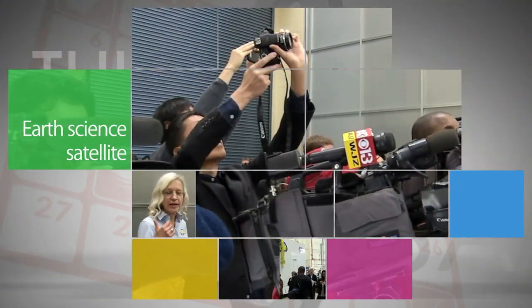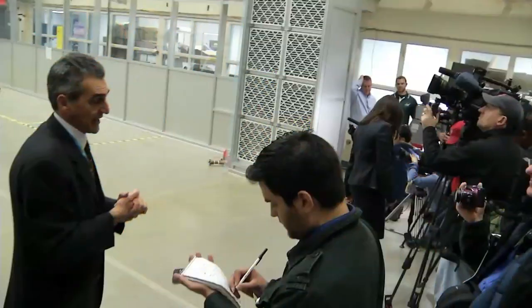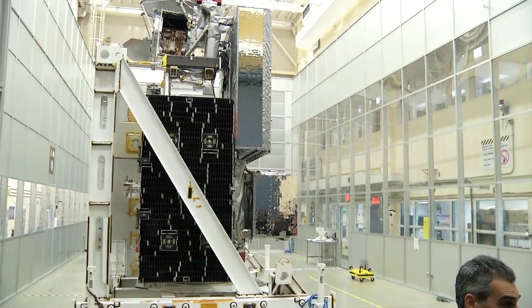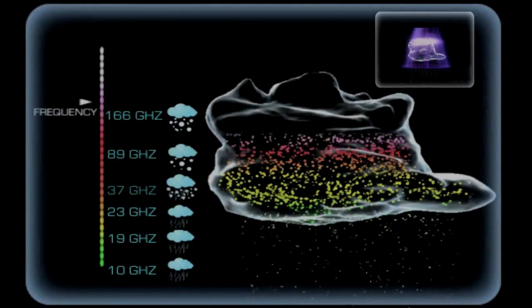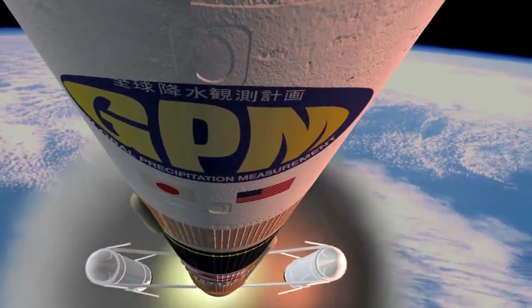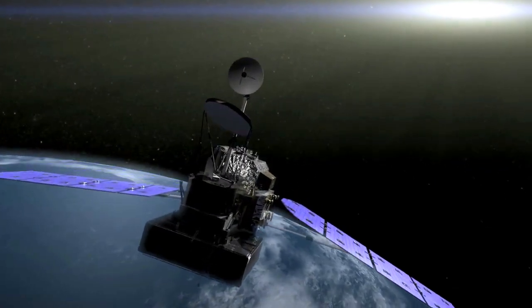NASA welcomed members of the traditional and social media to Goddard Space Flight Center to learn about the agency's next Earth science satellite, the Global Precipitation Measurement Mission. GPM will provide next-generation observations of rain and snow around the world every three hours. Targeted for launch early next year, GPM is a joint effort between NASA and the Japan Aerospace Exploration Agency.